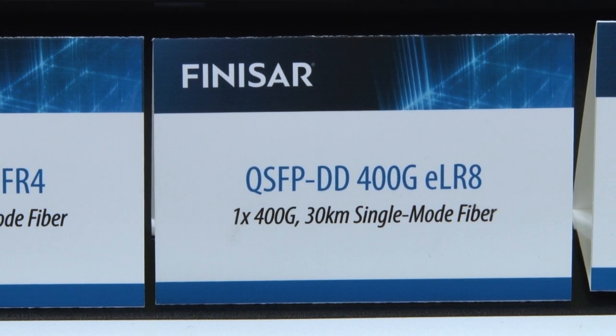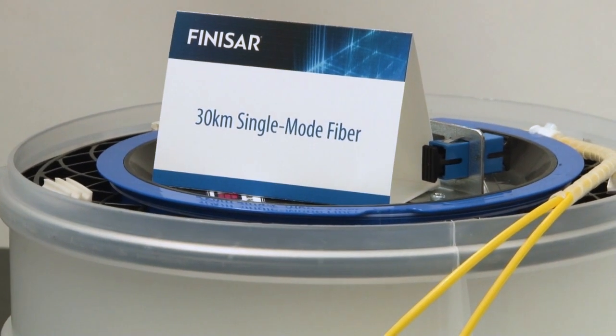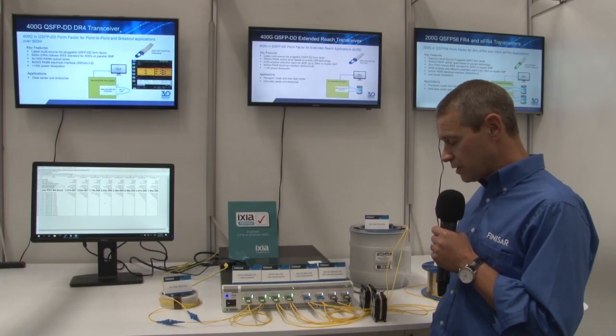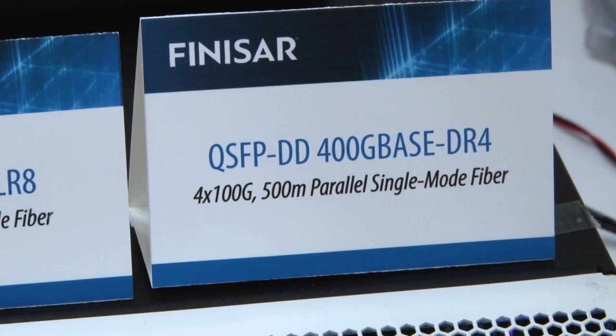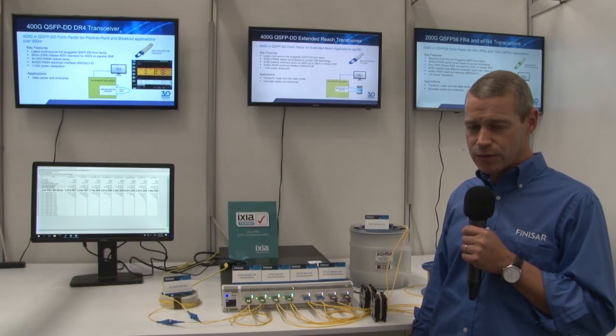The QSFPDD 400G E-LR8 is transmitting 400G over 30km of single-mode fibre. The final demonstration is our QSFPDD DR4, which is a 500m parallel single-mode fibre solution.